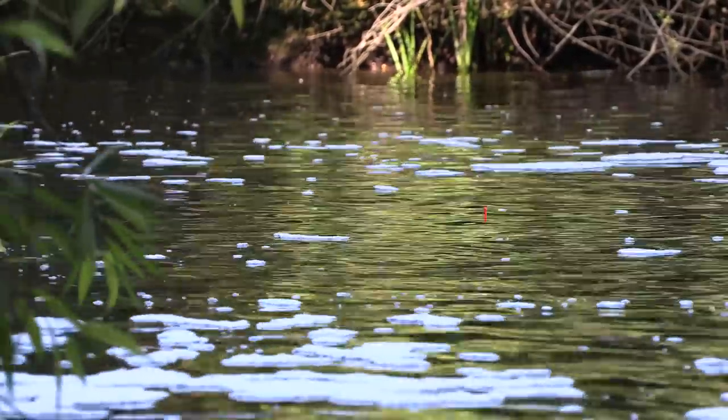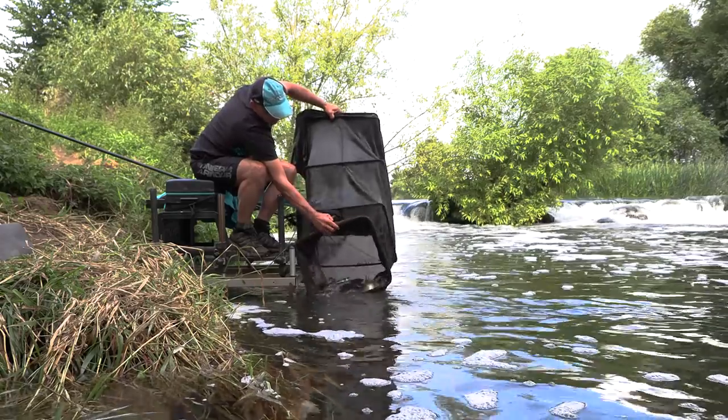Well thanks for letting us film you today Steve - just next time can you pick a venue a little bit closer to me? Yeah, there are a couple of places a bit nearer to home just as scenic as this - I'm sure we can find somewhere to go and do something different next time.